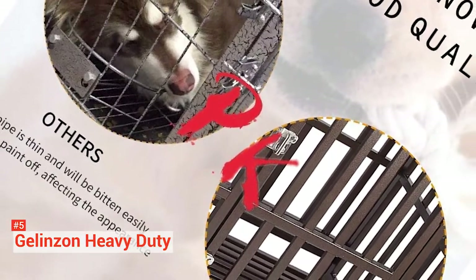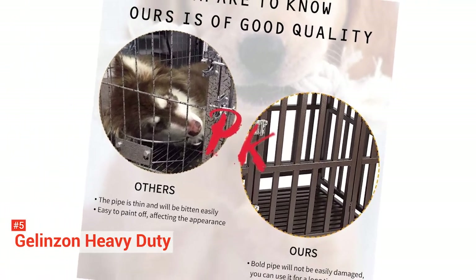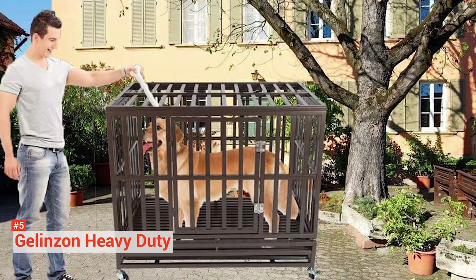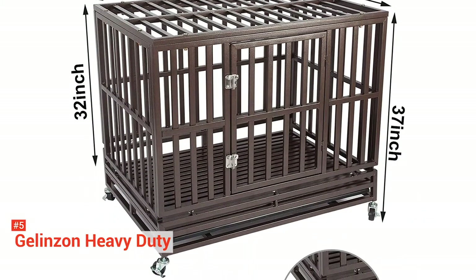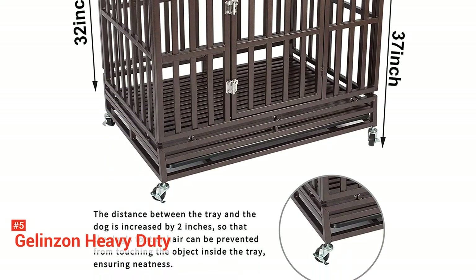The Gelenzon Kennel features a bar coating that is non-toxic and safe for dogs that tend to chew on their kennels. It is rust and corrosion resistant, and it features one large door and a roof that opens for easy feeding. The bottom has a removable plastic tray which makes cleaning simple, and your dog gets plenty of airflow thanks to the lack of solid walls.